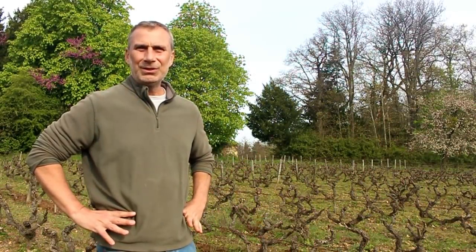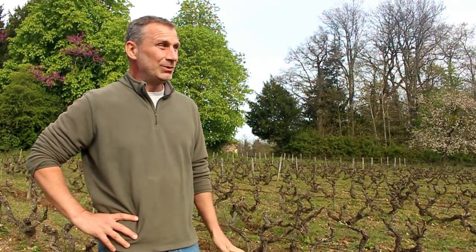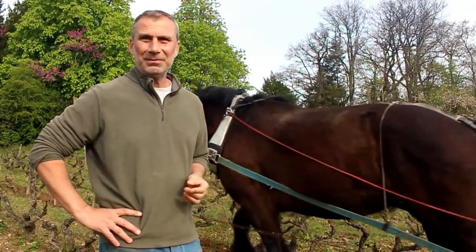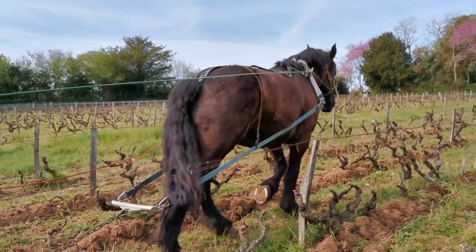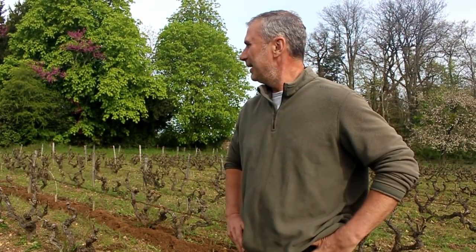The approach that we take is natural winemaking, so all of our grapes are grown organically. That means there's a lot more handwork — it's labor-intensive. We also do something quite unusual: we do part of the vineyard with what they call tractions animales, so working with horse and plow instead of a tractor. That's something that's becoming more and more popular in certain parts of France.